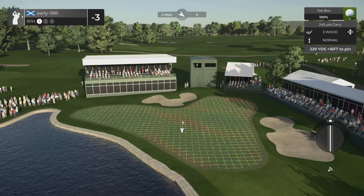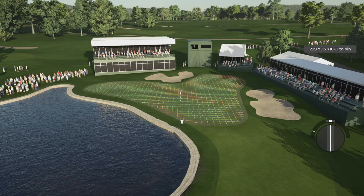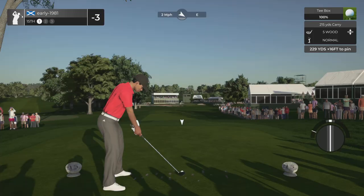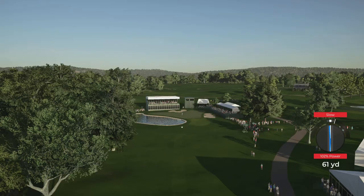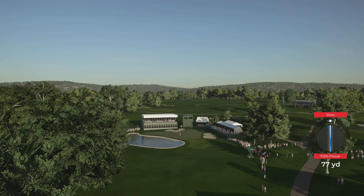I think five iron is most definitely the club here. I'm just going to apply a bit of fade and play for the right hand side of the green and the slope. Oh - early. There's a red slow and I've completely gone wrong - look at my swing line. I've just completely lost my rhythm now.